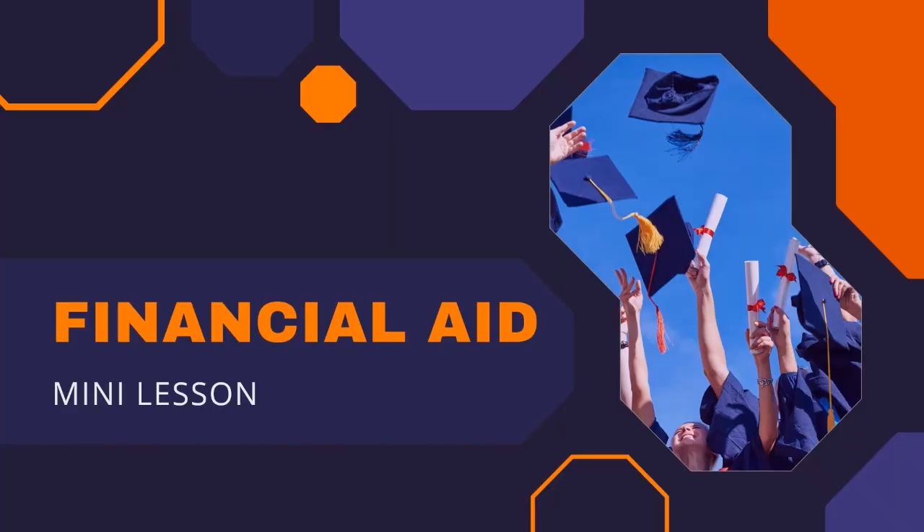Hello 9th grade Raptors! December's mini lesson is about the different types of financial aid out there that can help you pay for college and achieve your career goals.